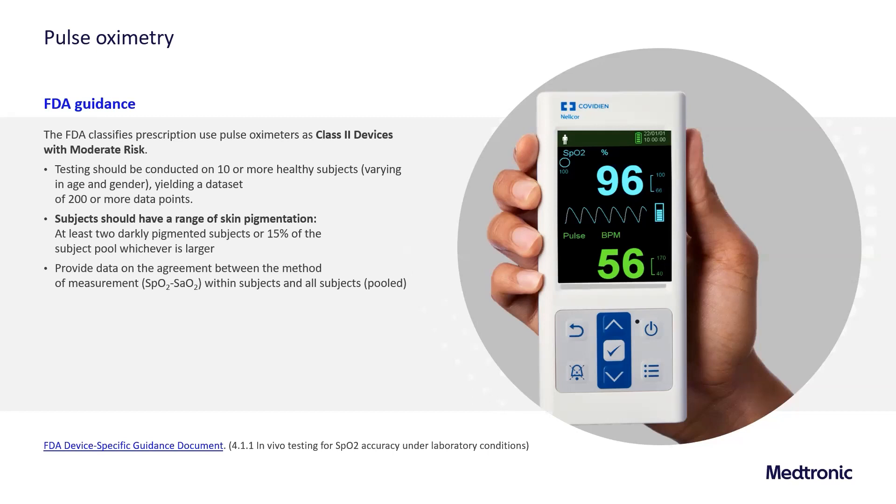This testing at minimum should include 10 or more healthy subjects varying in age and gender, generating a data set of 200 or more data points. The subjects used should be at least two darkly pigmented subjects or 15 percent of the total subject pool, whichever is larger. The data set must show agreement between the methods of measurement — pulse oximetry versus measured oxygen saturation — within and among all subjects measured.